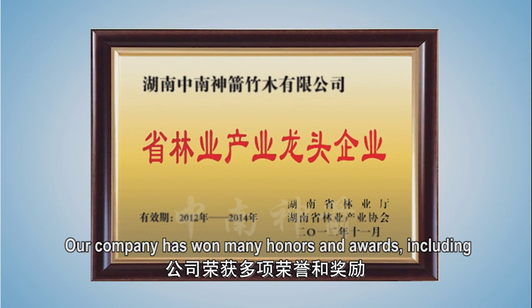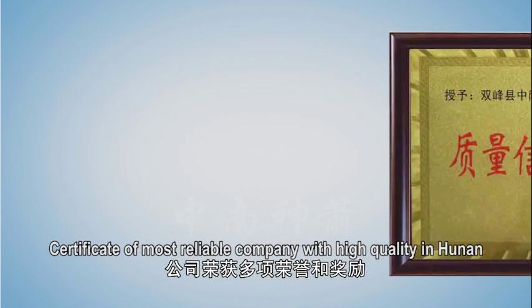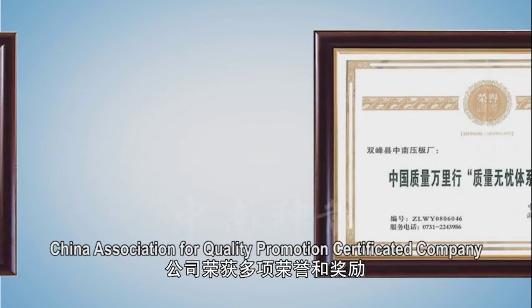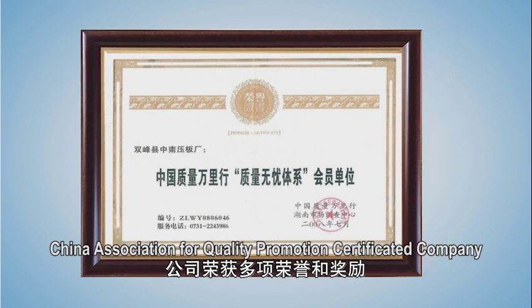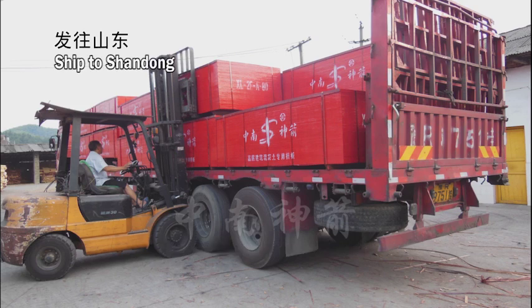The company has won many honors and awards, including: Leading Enterprise of Hunan Forestry Industry; Certificate of Most Reliable Company with High Quality in Hunan; China Association for Quality Promotion Certificated Company; and Hunan Famous Brand.